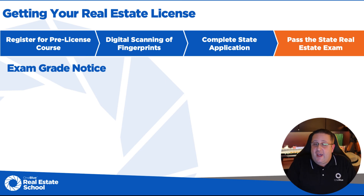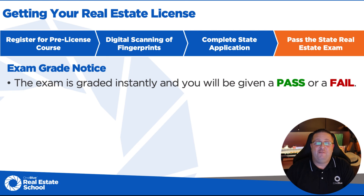After you're done with the test, you'll go back out to the lobby, get your stuff out of your locker, and go to the counter — that's where you'll get your pass or fail notice. If you passed, all you're going to know is that you passed. They don't give you the score, whether it was a 75 or a 100. If you fail, they're going to let you know by the 19 units of the book how many questions from each chapter you missed, so you can go back and study just those chapters and try again.